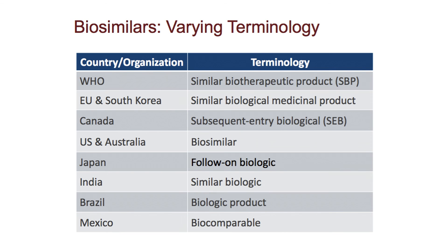or a similar biological medicinal product. Each of these are comparable, as long as their evaluation process has been the same from country to country.